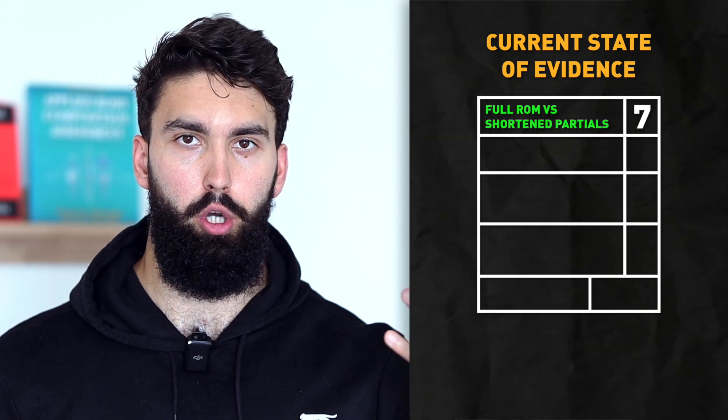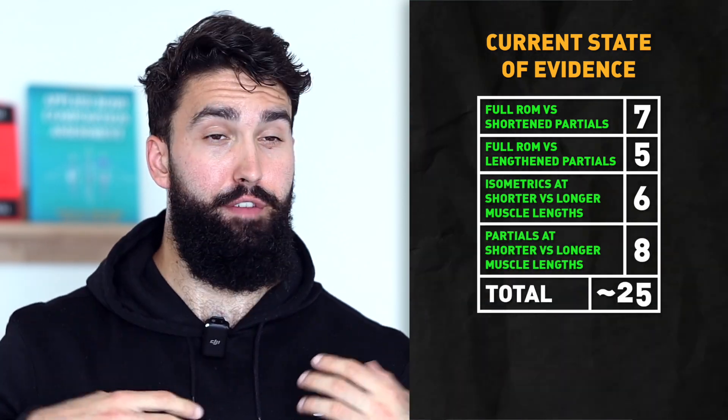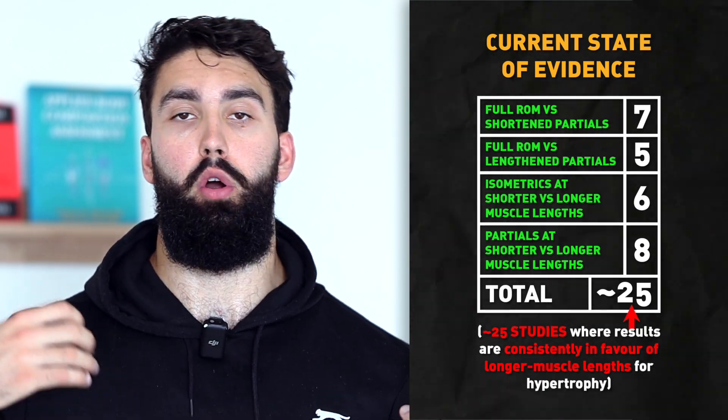We only have five studies — isn't it a bit too early to jump to conclusions? Part of me agrees, but a bigger part disagrees. We have plenty of data in other fields of study, like comparing shortened partials to doing lengthened partials, and very consistently you see that lengthened partials are better for growth compared to shortened partials. The same applies to the isometric training literature, where doing lengthened isometric contractions almost always results in more growth than doing shortened isometric contractions. So the general principle across a variety of bodies of evidence that lengthened training is better than shortened training for muscle growth is very consistent. Even though we only have four published studies comparing lengthened partials to full range of motion and one unpublished study, the results are very consistent within this body of evidence and worth definitely paying attention to.